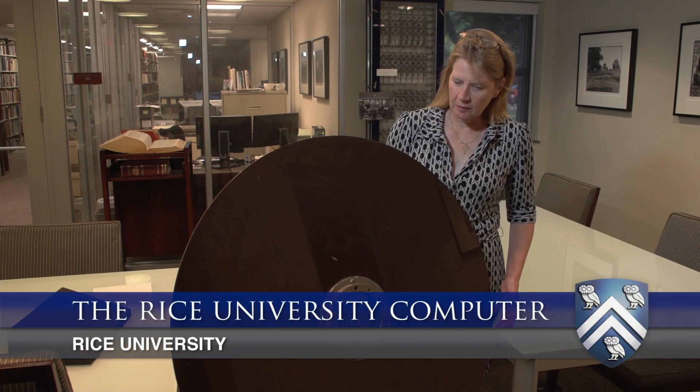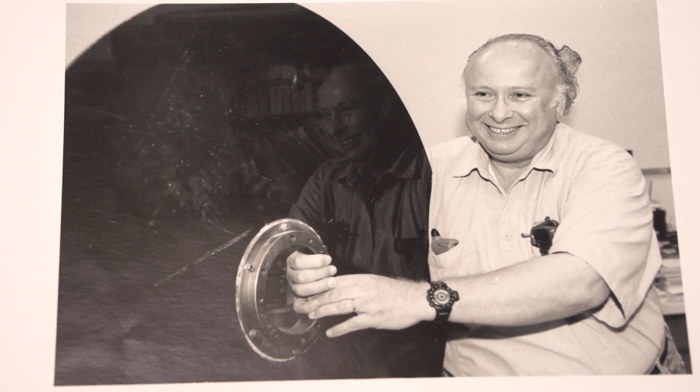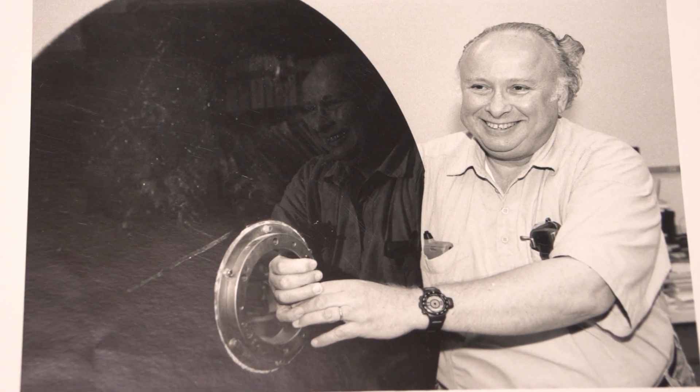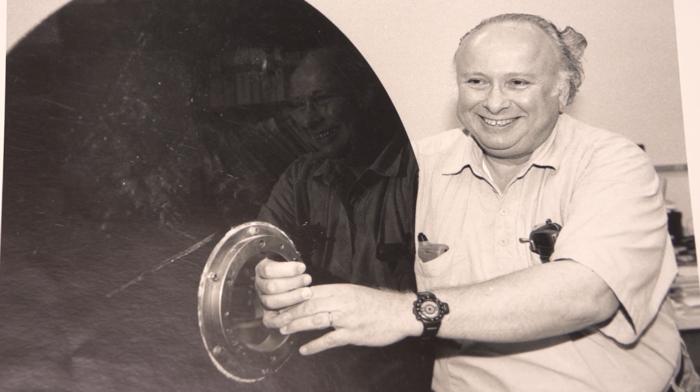So what is this big thing? I mean if you just look at it, it looks like it might be a weirdly enormous computer disk. It is a weirdly enormous computer disk.